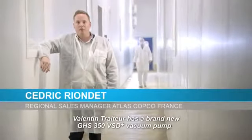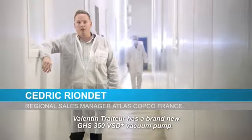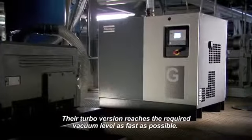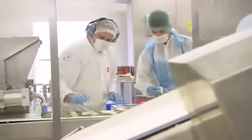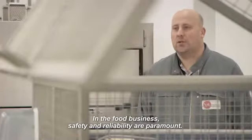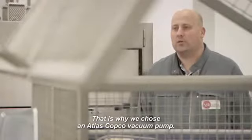Valentin Traiteur has a brand new GHS 350 VSD Plus vacuum pump. Their turbo version reaches the required vacuum level as fast as possible. In the food business, safety and reliability are paramount. That's why we chose an Atlas Copco vacuum pump.